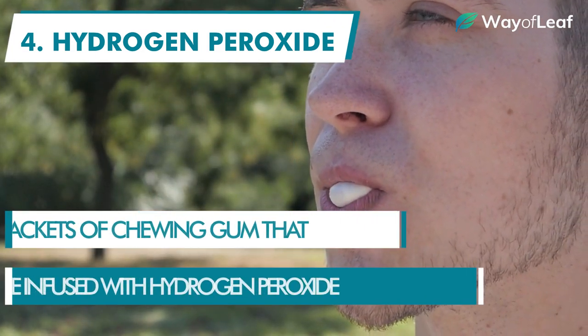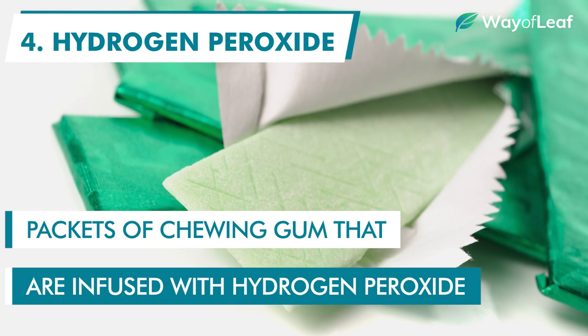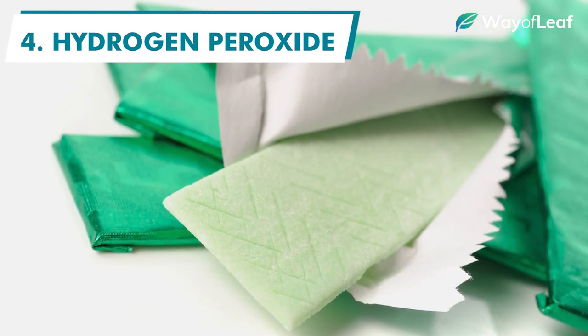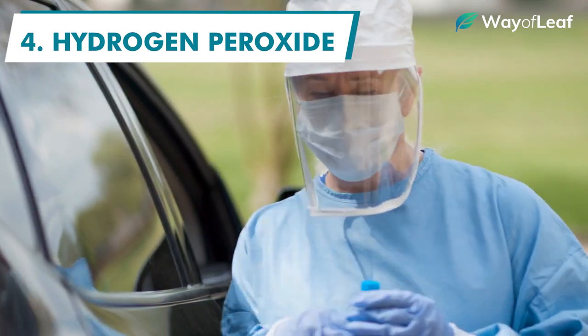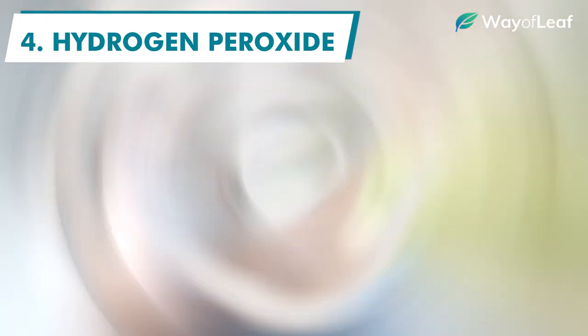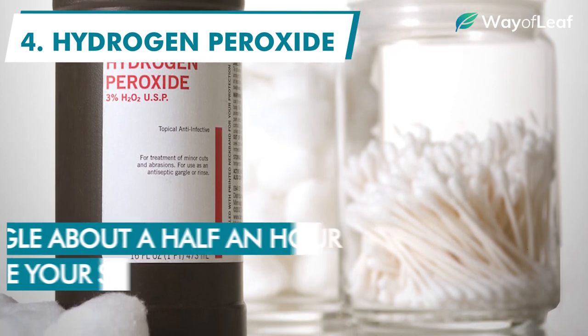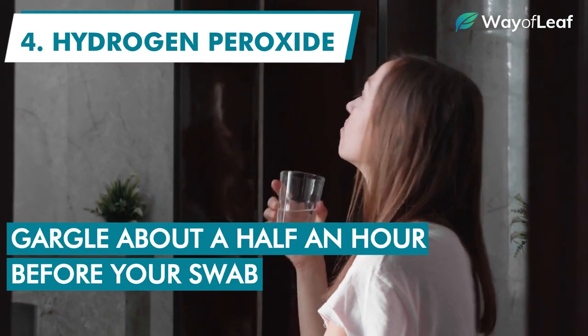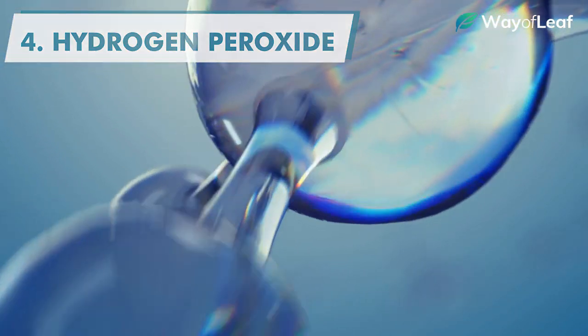In fact, there are companies who make packets of chewing gum that are infused with hydrogen peroxide for this exact purpose — a great option to have around if roadside drug tests are common in your state, or if your employer likes to spring unexpected oral swabs on you. If you do decide to go the hydrogen peroxide route, try and gargle about half an hour before your swab, as this should allow for optimal saliva adulteration and maximum THC reduction.